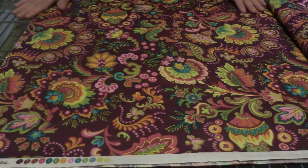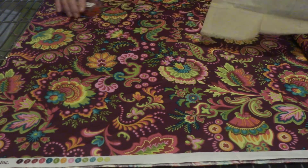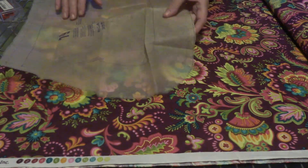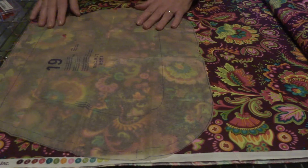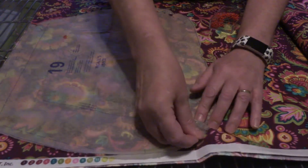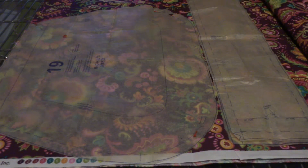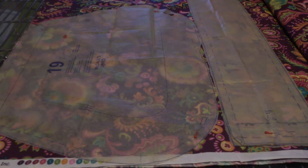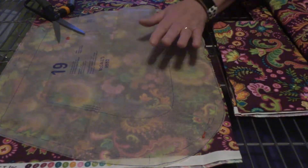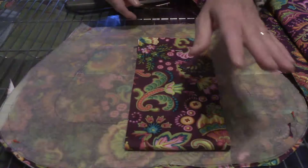Alright, so this will be the outer bag. Front, back, and bottom.